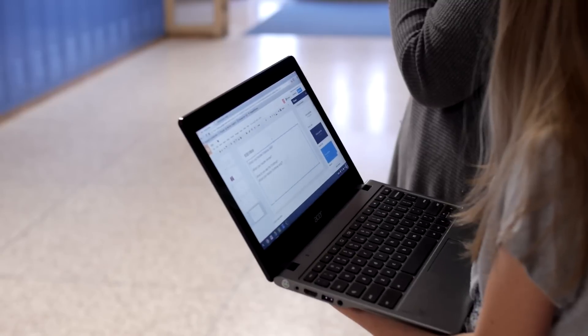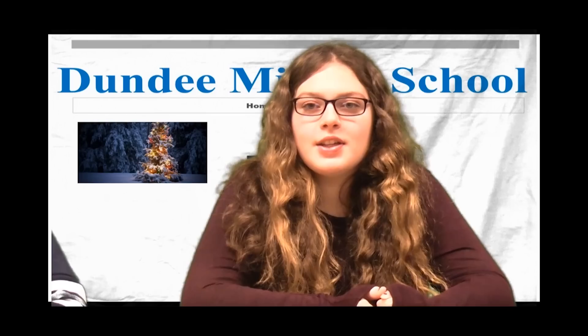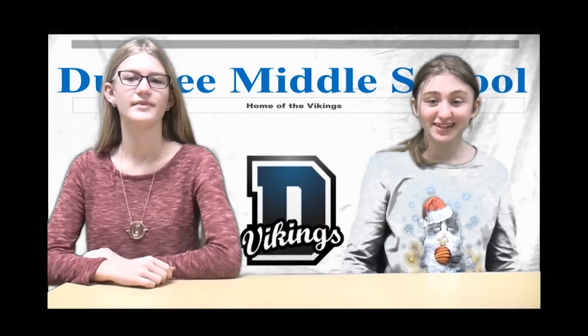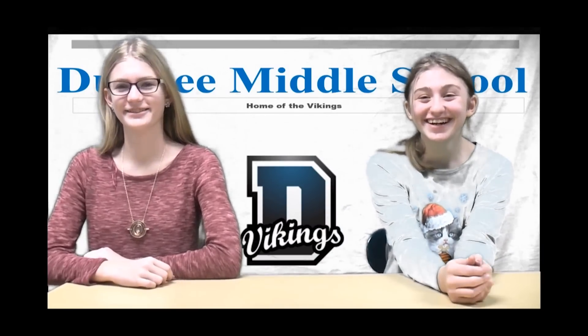Dundee Middle School students also use technology to produce fun and informative news and announcement videos that serve the entire school community. One of the biggest concerns we hear from the community is communication between the school and the community and within the student population about what's happening amongst peers.